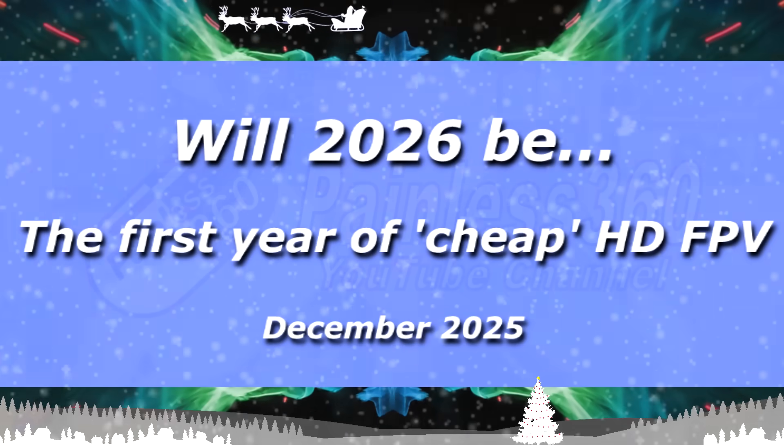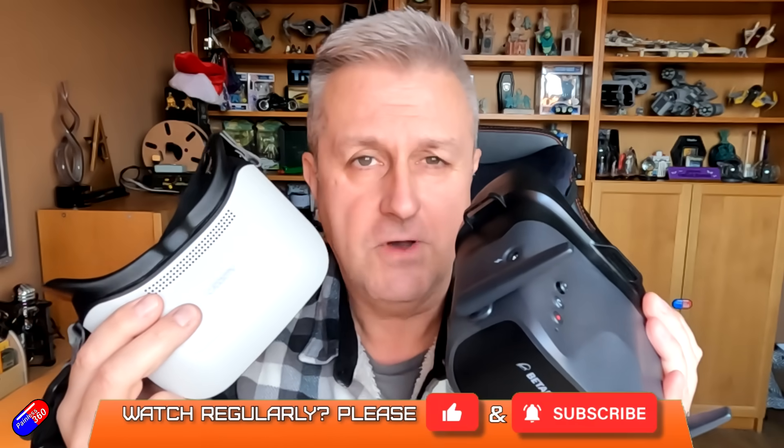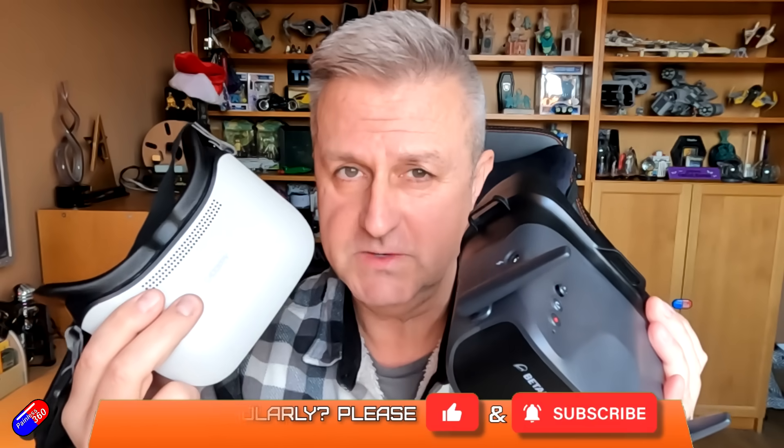Hello and welcome to the video. This is just a quick video to collect my thoughts and talk about my hopes for HDFPV in 2026.